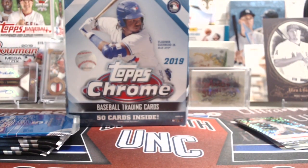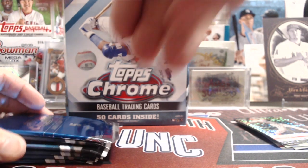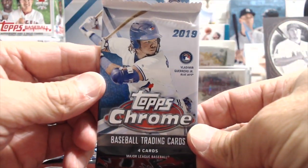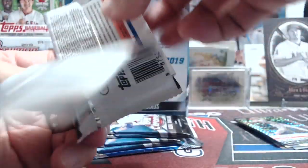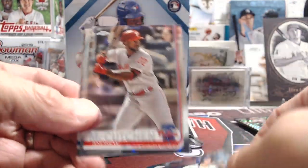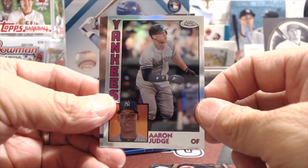I don't think we even opened these last year — they didn't have them at Meijer. We've got X-Fractors now. So you get 10 regular packs plus the 2 X-Fractor packs — 12 total. McCutcheon — oh, that's a nice one. Aaron Judge '84. I love the look of these chrome inserts.